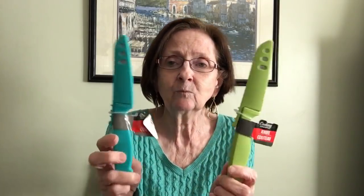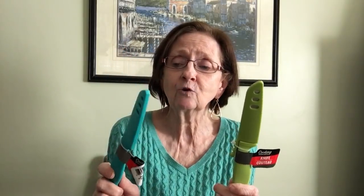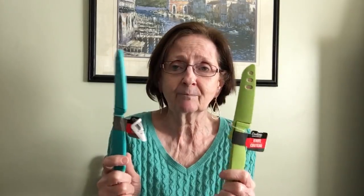I only saw the one copy so I grabbed it — you never know. Then I found these Cooking Concepts knives with sheaths — I got one in green and one in aqua. We're going to be using these on Thursday to test how good they are because I have to chop peppers and onions, so we'll put them to the test.